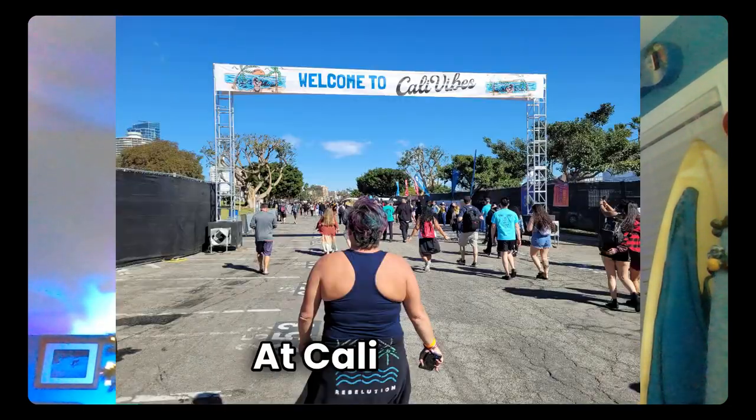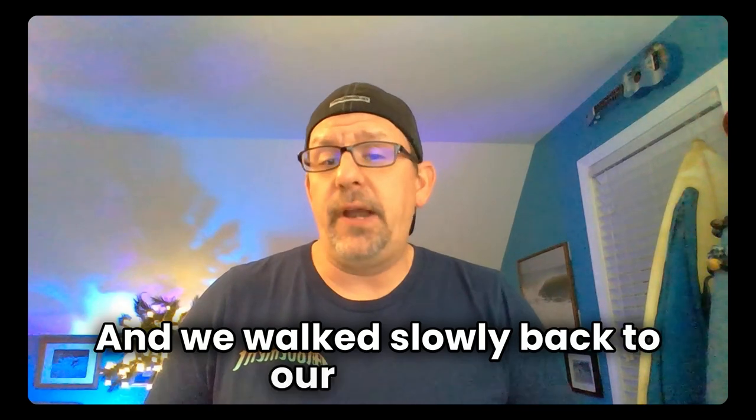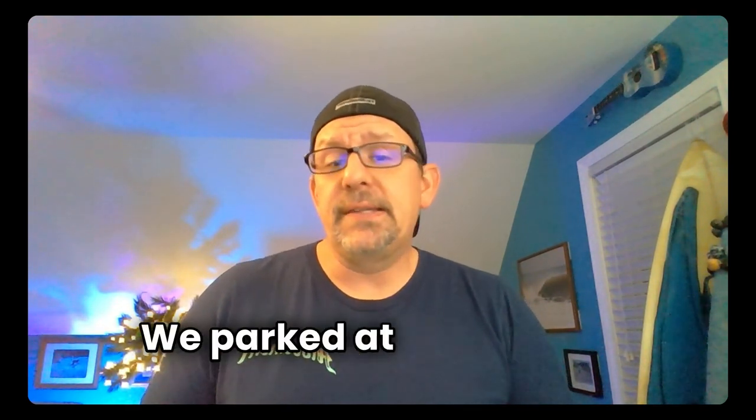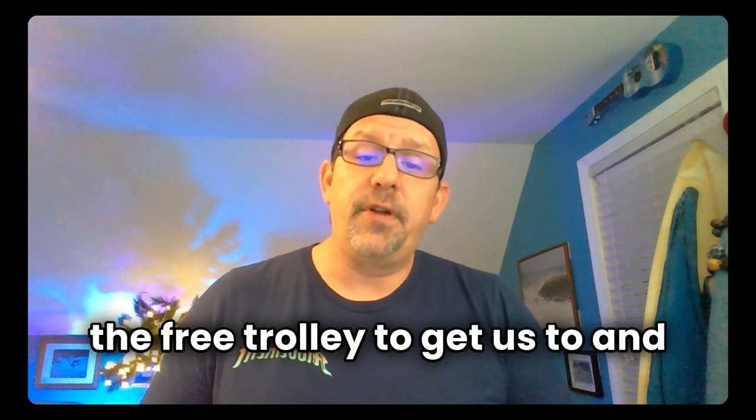At Cali Roots, we had our friends just drop us off at the front gate. At Cali Vibes, we took the bus to the festival — it dropped us off near the main entrance and we walked slowly back to our Airbnb, which is just over a mile away. At Reggae Rise Up, we parked at the Sundial parking deck for $10 and used the free trolley to get us to and from Benoit Park.